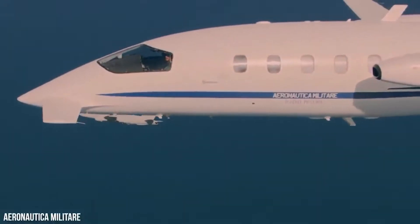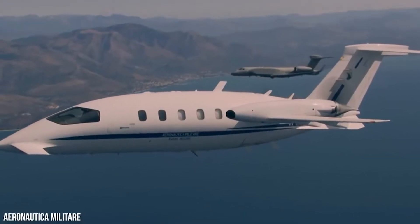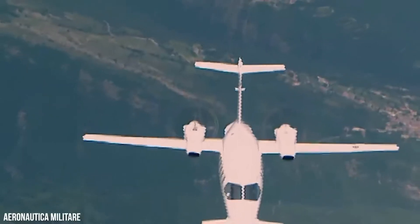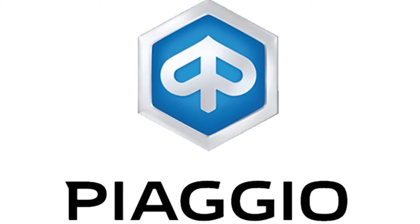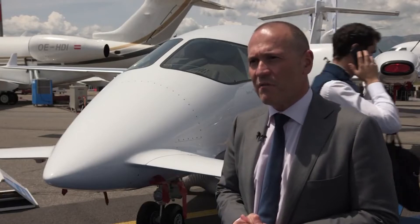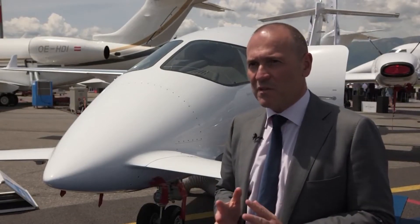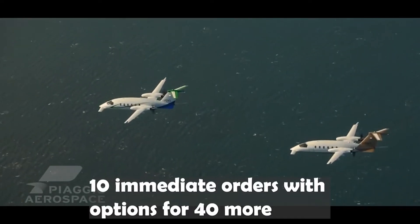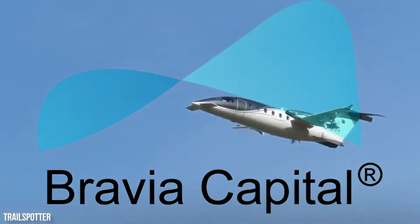Piaggio Aerospace learned everything there is to know about aviation in its 100-year history and rewrote the rulebook to blend renowned Italian design with exceptional craftsmanship in an aircraft that works best for business. Piaggio got the first major order for Avanti Evo from Hong Kong-based investment and advisory firm Bravia Capital in July 2014, selling 50 Avanti Evo aircraft. The contract includes 10 immediate orders with options for 40 more, and Bravia Capital uses aircraft to transport passengers in the US.